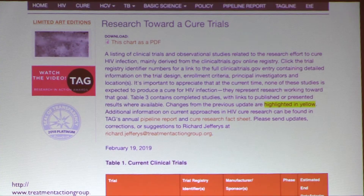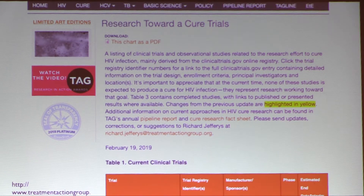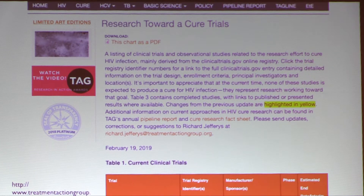Here's a screenshot of the TAG listing — the link is available on the slides. TAG's website keeps a list of all current HIV cure trials, and that's where all of this information came from.